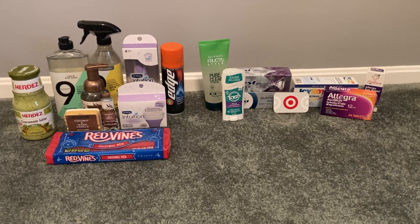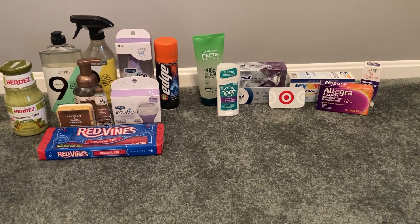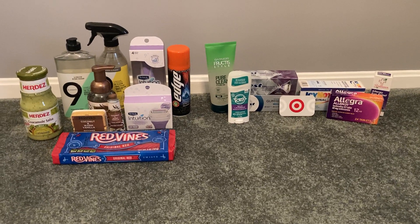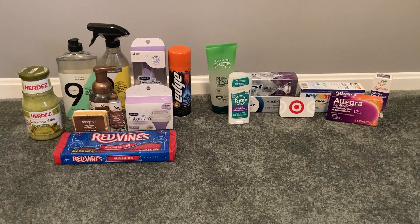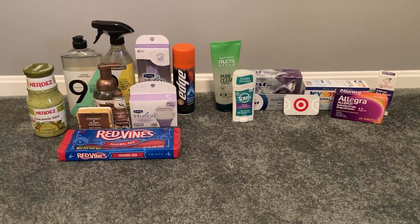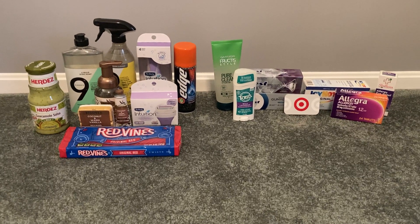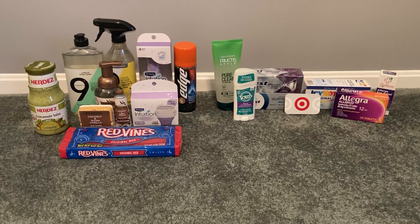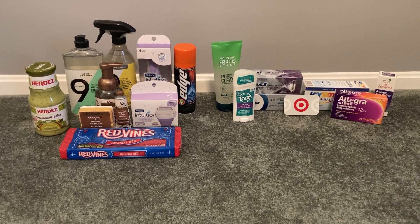Hey guys, it's Sarah and welcome back to my channel. Today's deal comes to you from Target. I was so excited to find some really great deals at Target again this week. And if you're new to my channel, thank you so much for tuning in. If you like seeing Target hauls, feel free to give this video a thumbs up as well as subscribe.